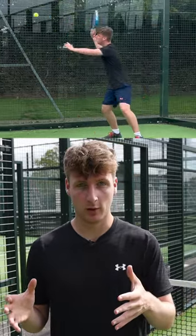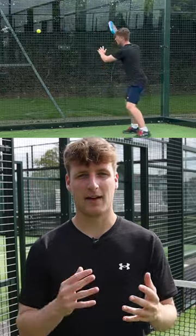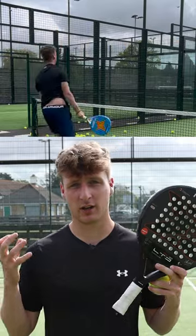Number three: bajada. Bajada in Spanish means downwards, because you're going to hit the ball downwards. This is when someone does a big lob over you and then you attack the ball high to low. Play this shot fast and aim down the middle and you will devastate your opponents.